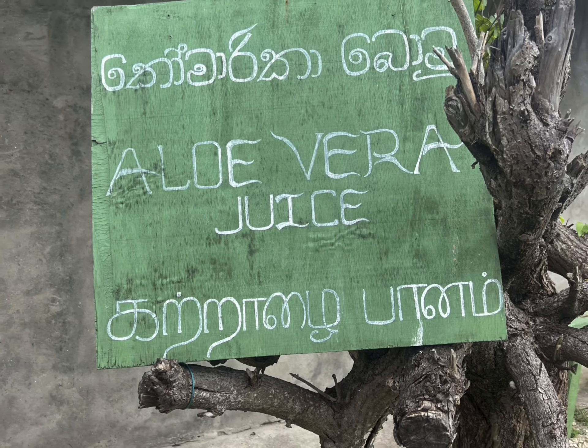Behind me is the old Dutch hospital — they don't currently use it now, they're just maintaining it. Apparently the Brits did it up and changed it for administration. Over here we're going to go to what they call the pigeon holes, which they used to use for sending and receiving messages in the olden days. Let's take a look.